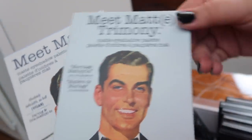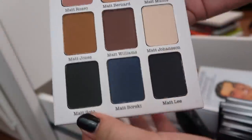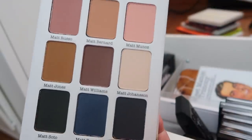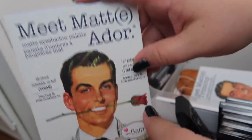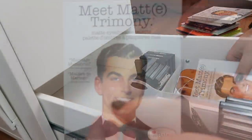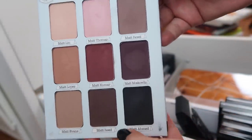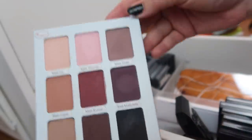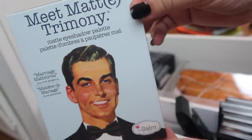Next I have two palettes from theBalm — the Meet Matrimony and the Meet Matador palettes. The Matador has all matte shades and is a great supplemental palette if you're looking for nice mattes. My personal favorite is the Meet Matrimony palette — it has deep shades, a nice matte black, and some transition shades. If you were to get any theBalm palette I would suggest this one.